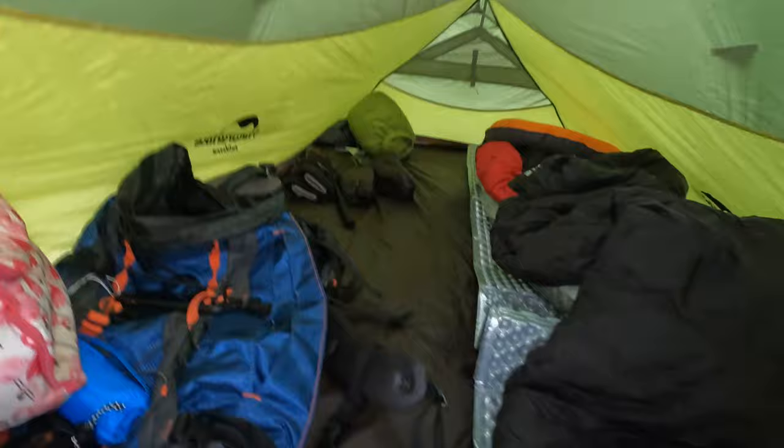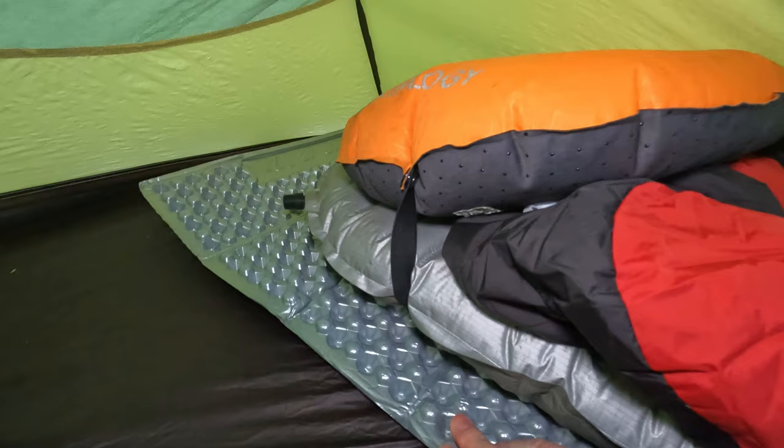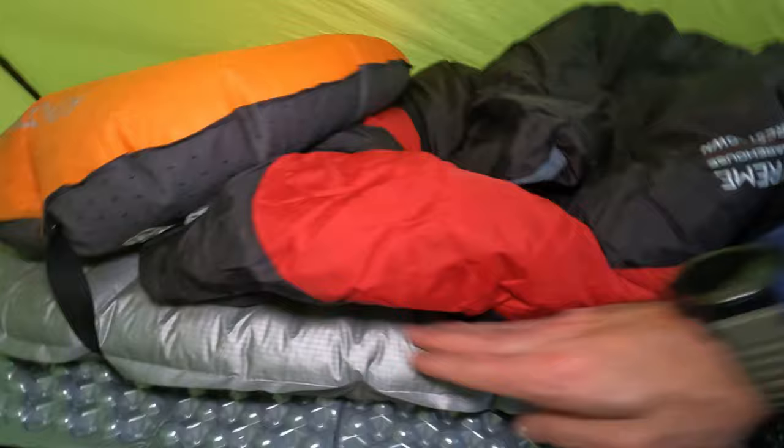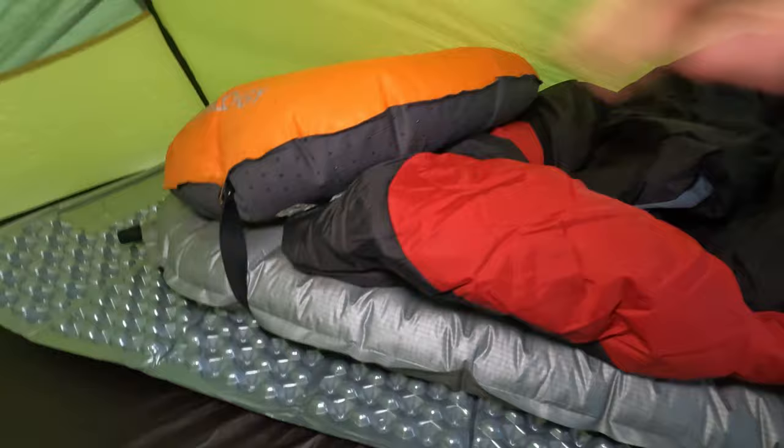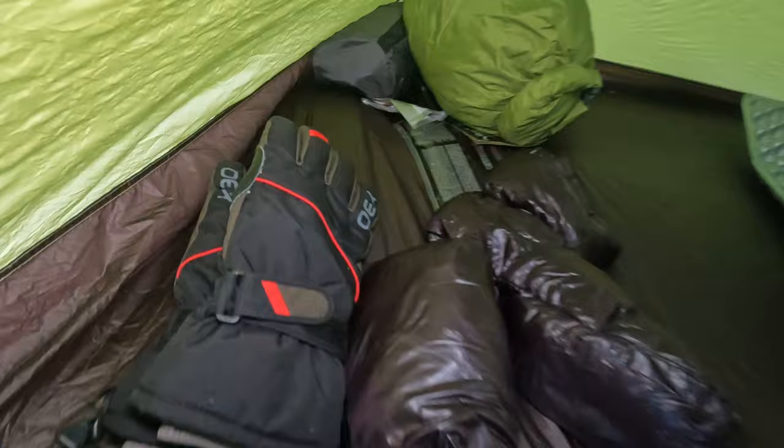Plenty of room in here for two — it's just me tonight. I've got the 3F UL Gear folding mat, which you've seen on my pack as we've been going up the hill. Then I've got the Therm-a-Rest NeoAir — mine is only the short one, I'd like to invest in the longer one. I've got the Therm-a-Rest air pillow, I do quite like that. And then my first ever down sleeping bag, the Mountain Warehouse Extreme.